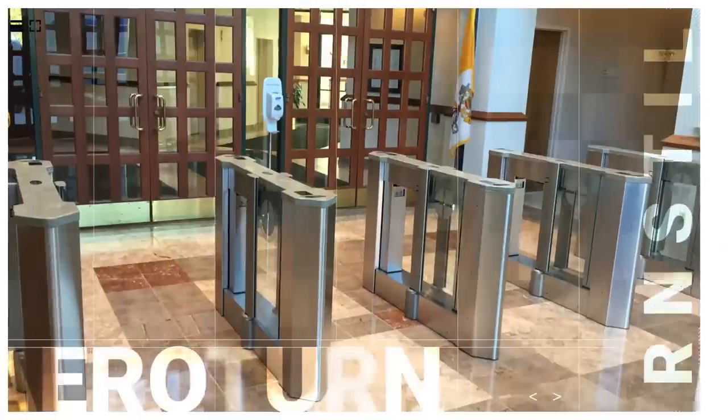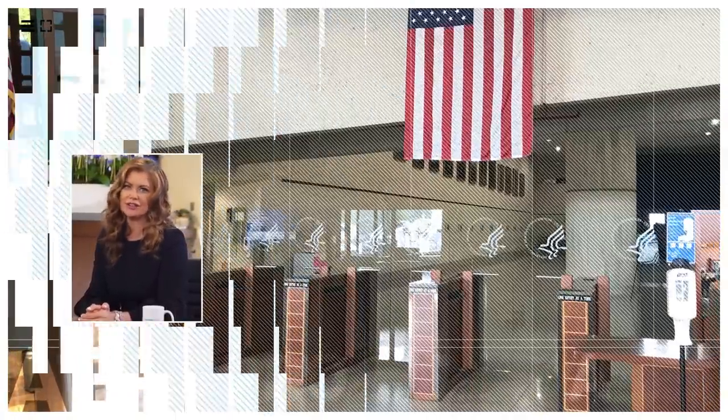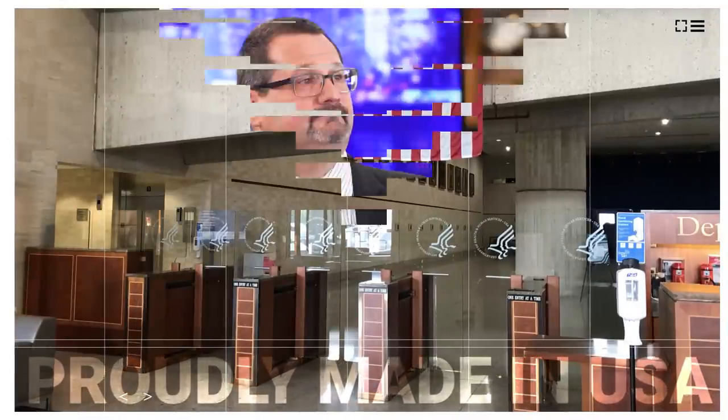Welcome to the show. I'm Kathy Ireland. Safety and security are top concerns for both public and private buildings. Having the right turnstiles and entry points can make all the difference. Mike Stoll from Aeroturn is here today to talk about his company's leadership and turnstile technology. Welcome, Mike. Thank you. Great to be here.